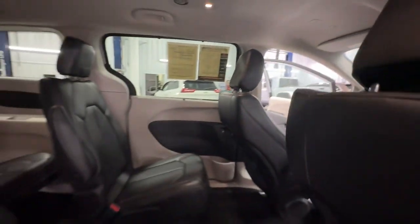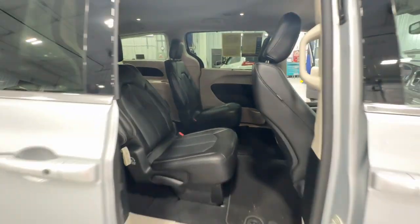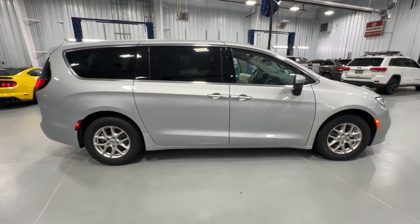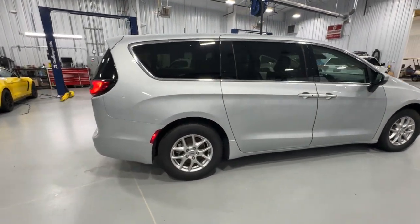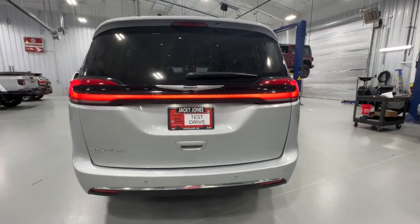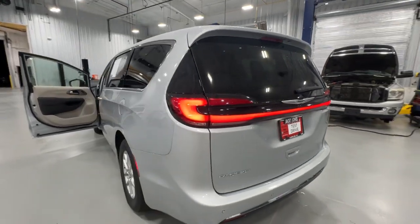These are just some of the great options this vehicle comes with: heated steering wheel, pre-collision system, lane departure warning, keyless entry, V6 cylinder engine, power liftgate, lane keeping assist, remote engine start, adaptive cruise control, and keyless start.